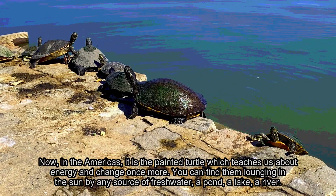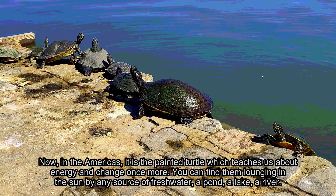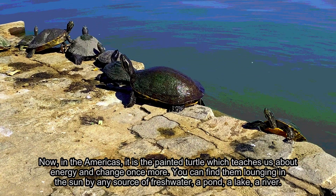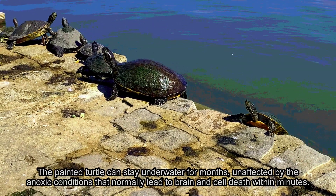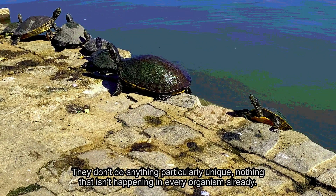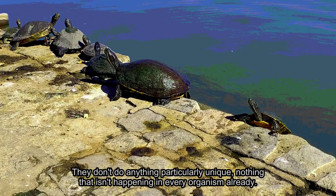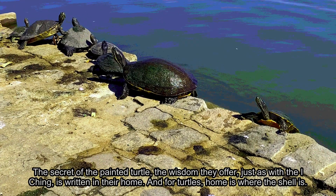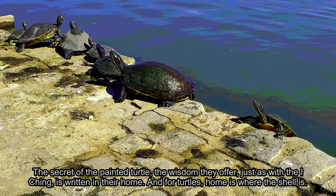Now, in the Americas, it is the Painted Turtle which teaches us about energy and change once more. You can find them lounging in the sun by any source of fresh water — a pond, a lake, a river. The Painted Turtle can stay underwater for months, unaffected by the anoxic conditions that normally lead to brain and cell death within minutes. They don't do anything particularly unique, nothing that isn't happening in every organism already. The secret of the Painted Turtle, the wisdom they offer, just as with the I Ching, is written in their home. And for turtles, home is where the shell is.